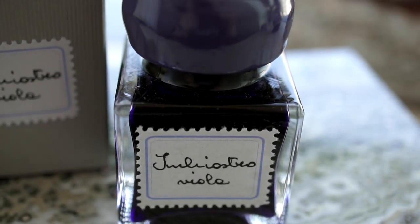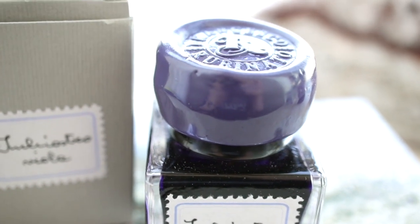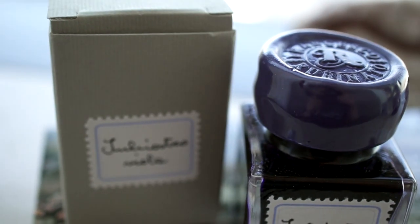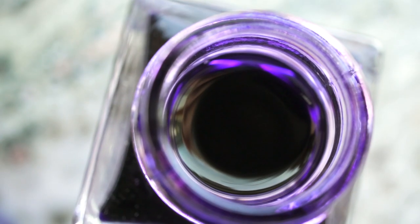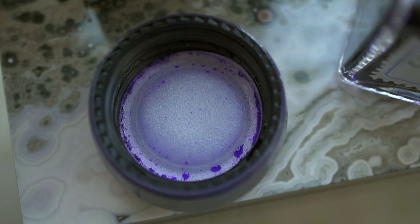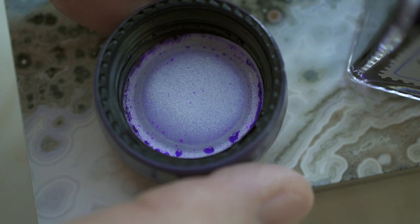Rubinato was there with all their calligraphy stuff, inks, and pens. They tend to be at about every show we have here in Tokyo. The nice thing about these inks is they have beautiful wax caps on them, along with handwritten looking labels. It's a lovely straightforward violet purple color. The nice thing is they make their wax seals on the cap so that you can unscrew the cap and not break the wax part.